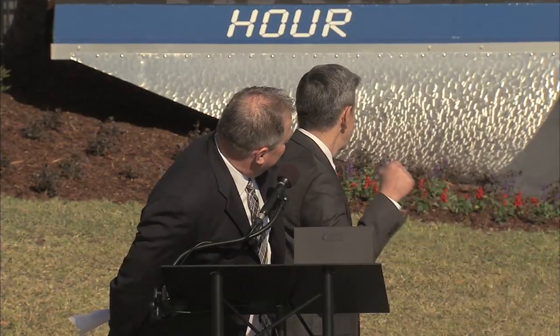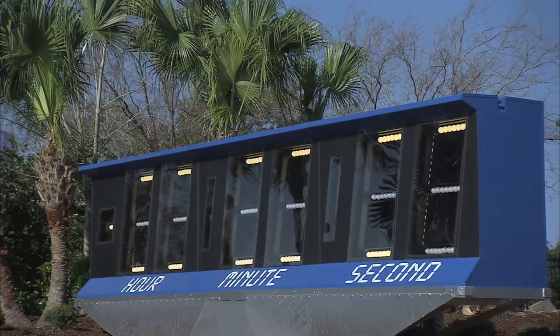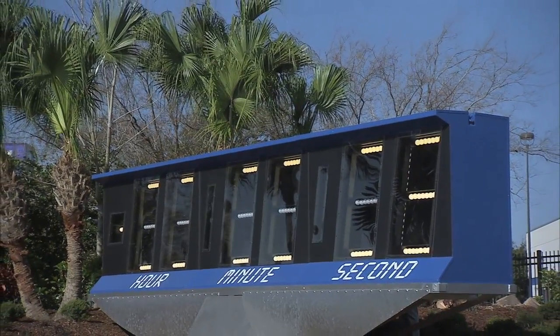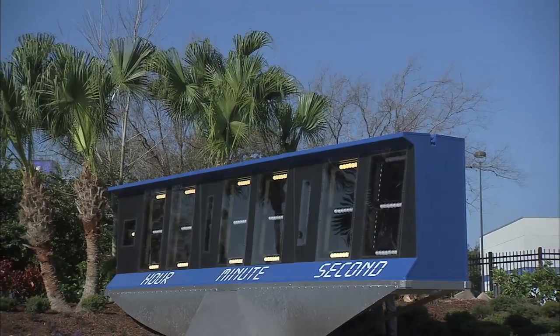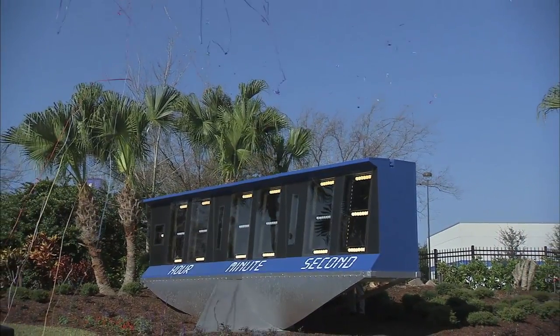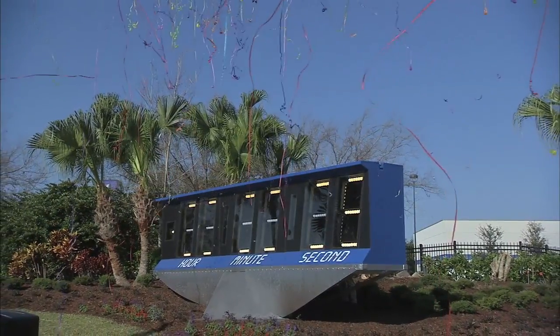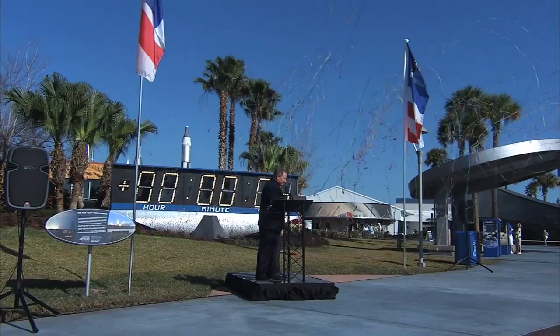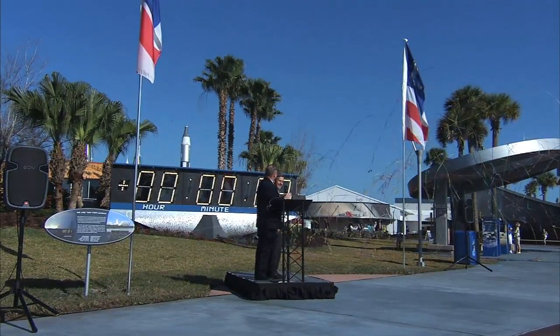10, 9, 8, 7, 6, 5, 4, 3, 2, 1 — lift off! Ignition and lift off! Outstanding! Rail program!